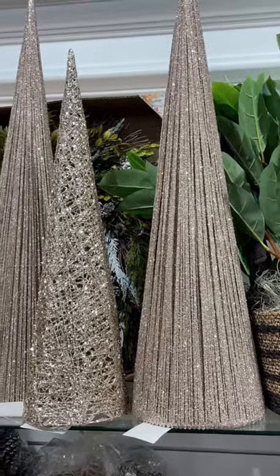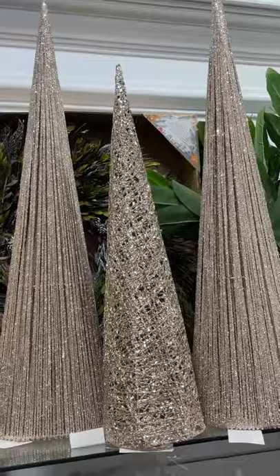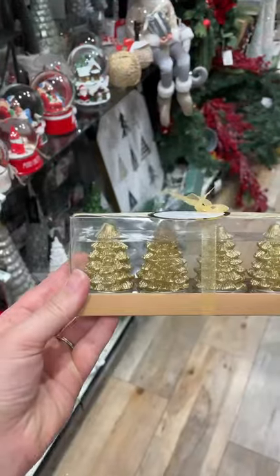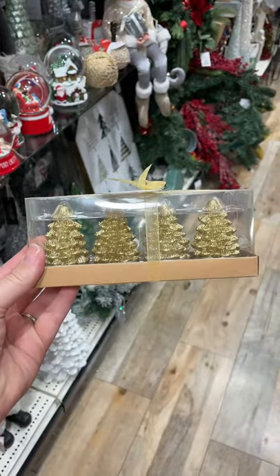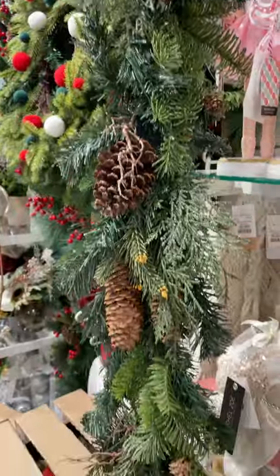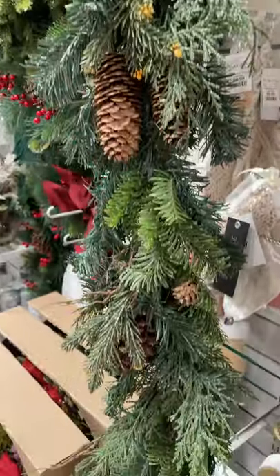These would be so lovely anywhere, but I thought they would be especially pretty outside to decorate a front porch. These are perfect to use for place settings at your tablescape. We've been on the hunt for quality faux garland, and I absolutely loved all the detail in this one.